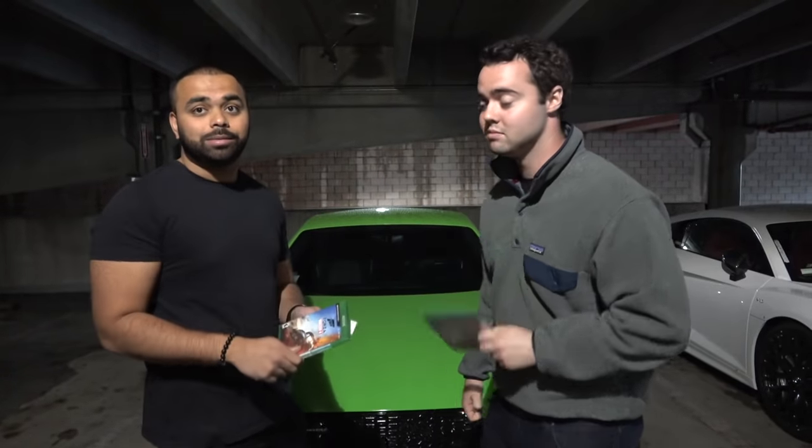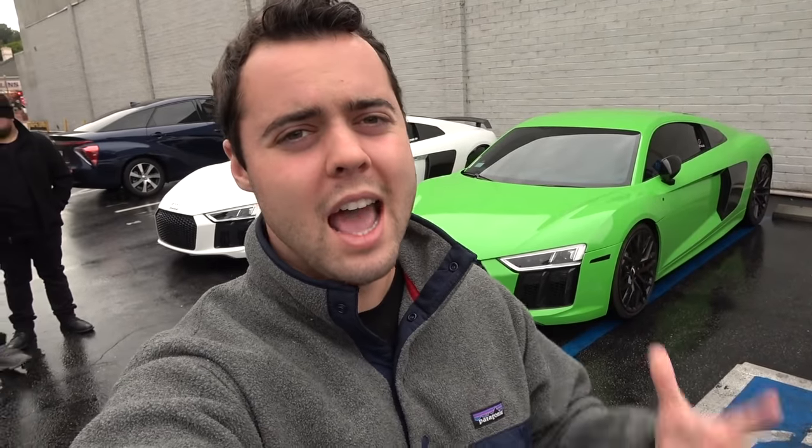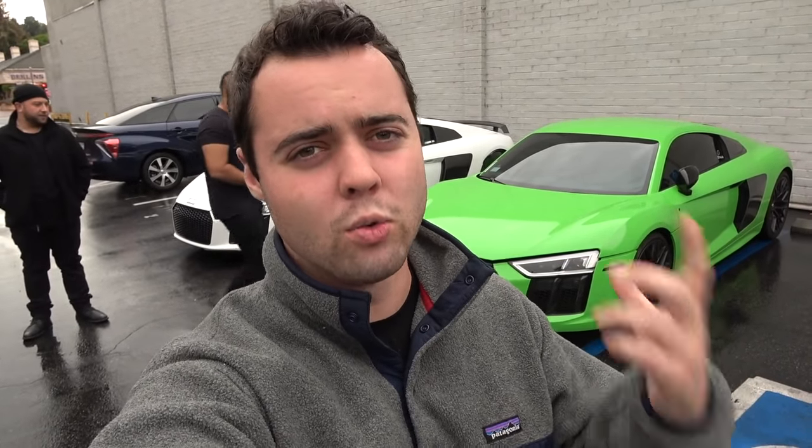I just got a call from the dealer with a status update. Two things need to be done in addition to Service A: a differential service which is $191 — apparently on the AMG this needs to be done at 10,000 miles — and my front brake pads are really low at three millimeters. I'm not going to do the brakes at the dealer; I'll get them replaced somewhere cheaper. But we're going ahead with the differential service.